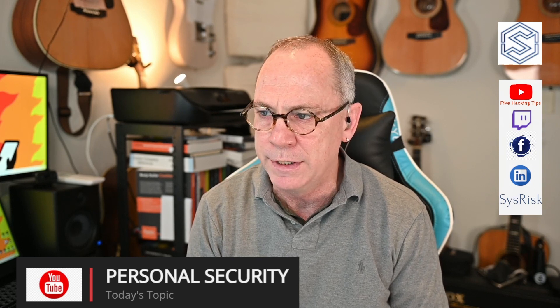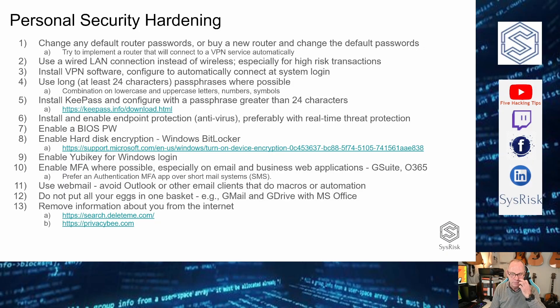Attackers can cost you financially in various ways — whether it's directly taking your money, a ransomware situation, taking your credit card information and reselling it, or other indirect avenues of getting your information. The idea behind this is not to do a complete presidential lockdown, but to provide the mindset of what it takes to get close to there. If you implemented all these tips, you'd be very well locked down.